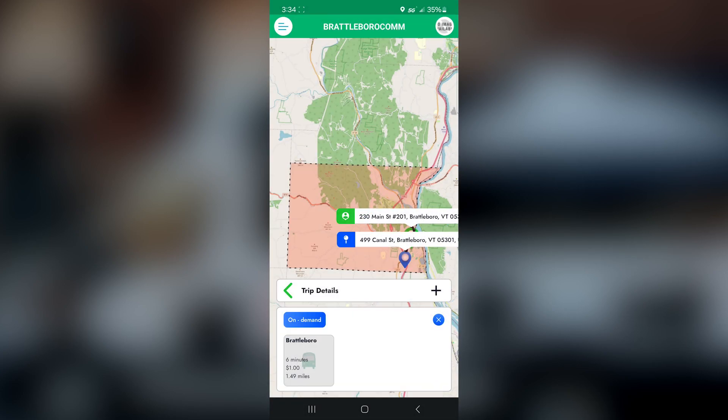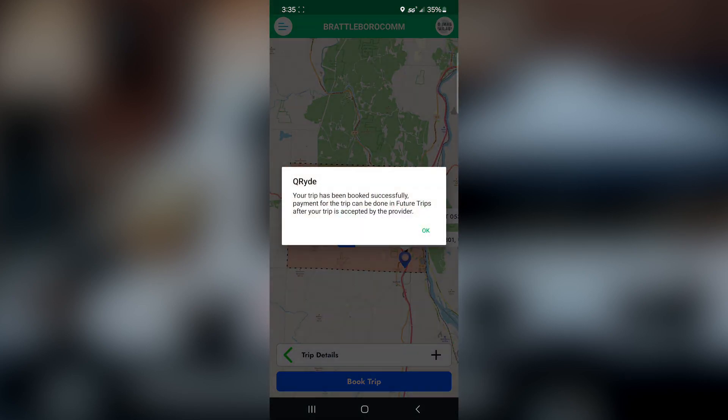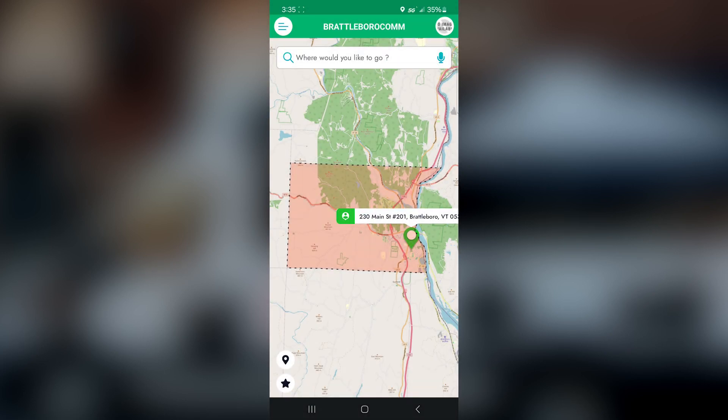On this screen, you'll see it says on demand, it shows Brattleboro, it's a six-minute trip, 1.49 miles. Right now the app is showing a one-dollar fee, but in a future update that will be removed as well — this is a fare-free service. Go ahead and click that button, then Book Trip. You will get a successfully booked message on your screen. Hit OK, and it brings you back to the main screen.